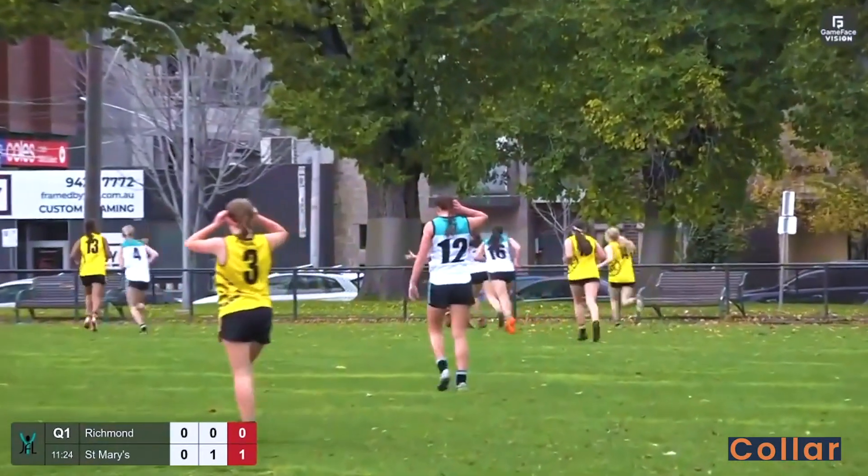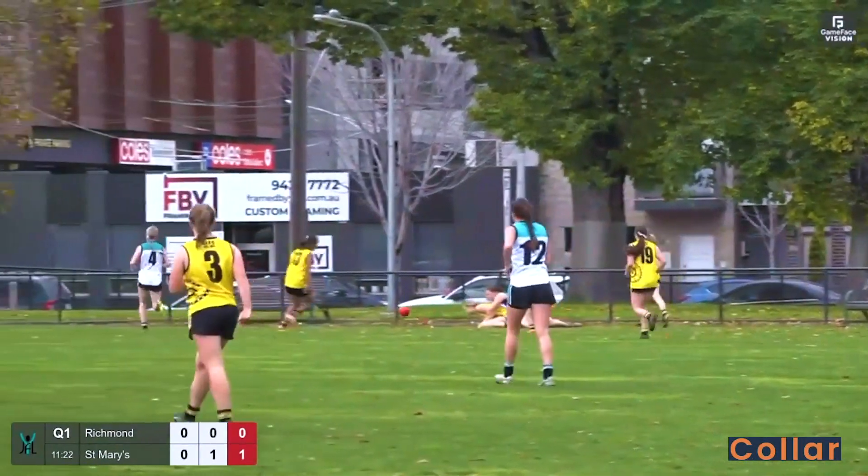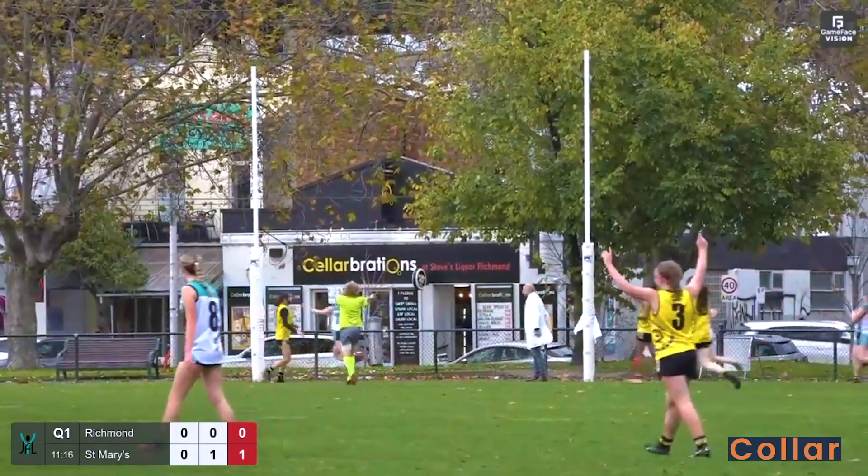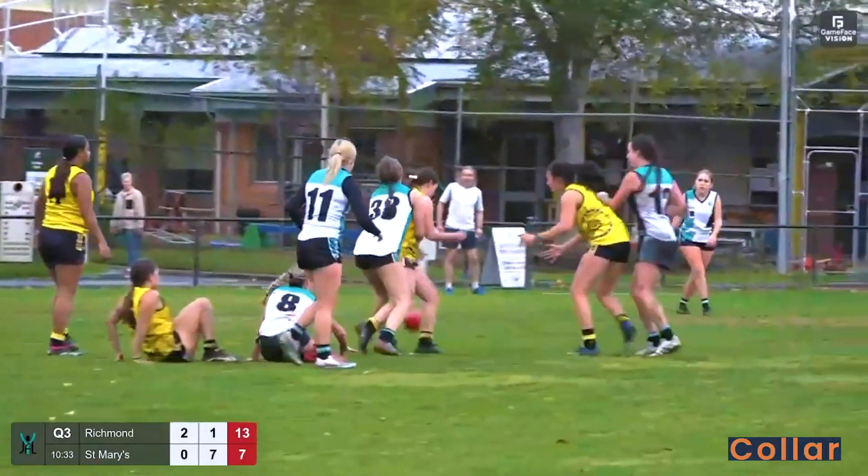The intended target was Mosley for Richmond. Bush in the pocket, kicks to the top of the square and soccering through. Letting them play.